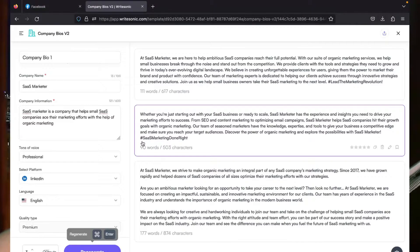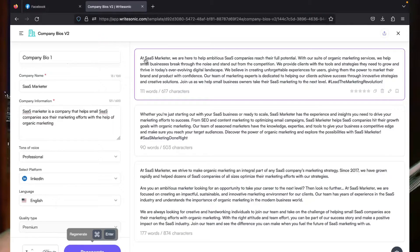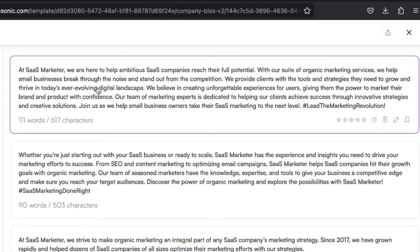It has generated three outputs, and here are the results. Number one says: 'At SaaS Marketer, we are here to help ambitious SaaS companies reach their full potential. With our suite of organic marketing services, we help small businesses break through the noise and stand out from the competition.' I think that's amazing — what an amazing bio.